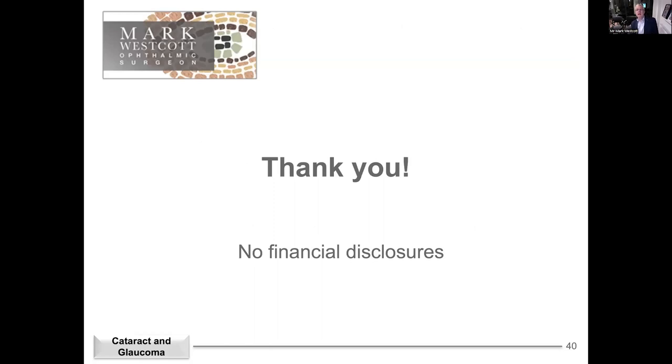That summarises my talk. I'd like to thank everyone for listening, and we're now going to take a few questions from the chat. Wonderful — I certainly learned a lot. A huge thank you for that. As I suspected, the questions are flowing in.